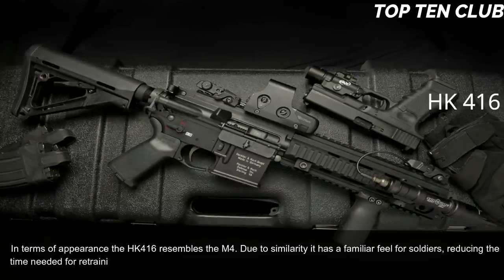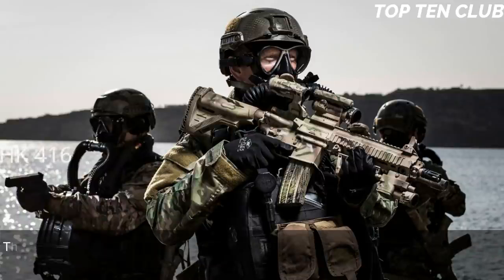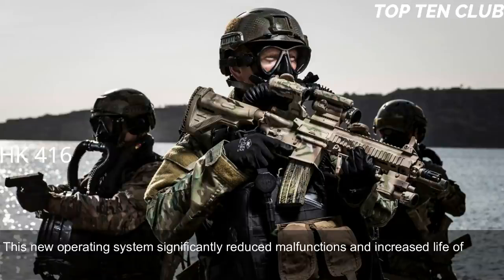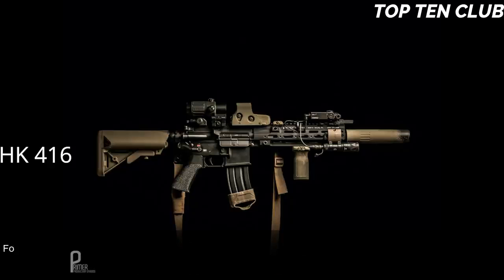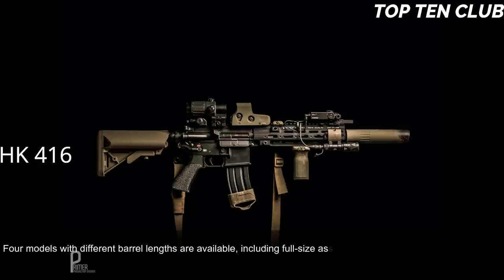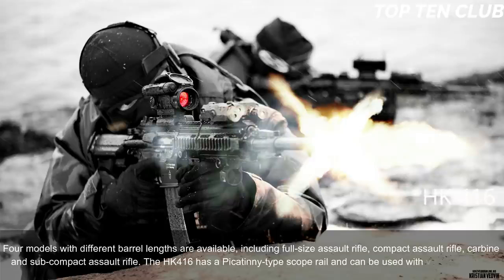Due to its similarity to the M4, it has a familiar feel for soldiers, reducing retraining time. It uses a patented gas-piston system derived from the Heckler & Koch G36 assault rifle. This new operating system significantly reduced malfunctions and increased parts life compared to the original Colt M4 carbine, making the new weapon much more reliable. Four models with different barrel lengths are available: full-size assault rifle, compact assault rifle, carbine, and subcompact assault rifle.